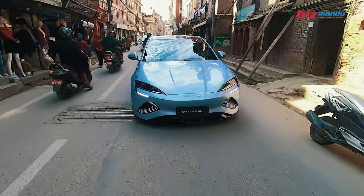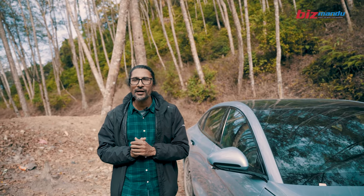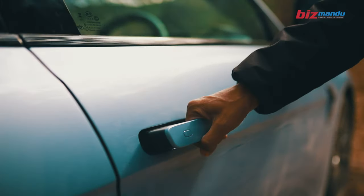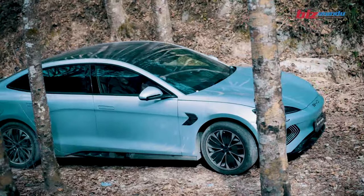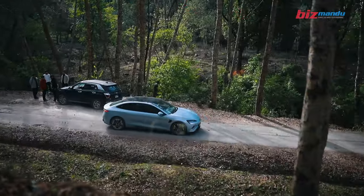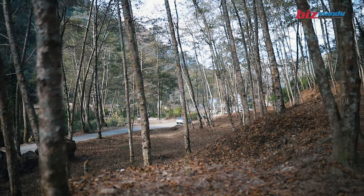This car will be a luxury car. It will be a comfortable car. This car will be a perfect car and will also deliver a smooth ride overall.